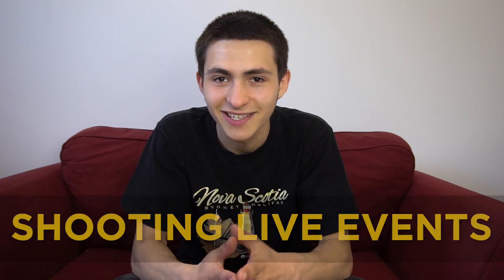That wraps up my tips for shooting live events in 2018. If you enjoyed, like, comment, and subscribe. I upload video production themed videos every single week covering video editing, videography, and freelancing — basically everything I'm personally doing and making a living from. Thanks for watching, have a nice day!